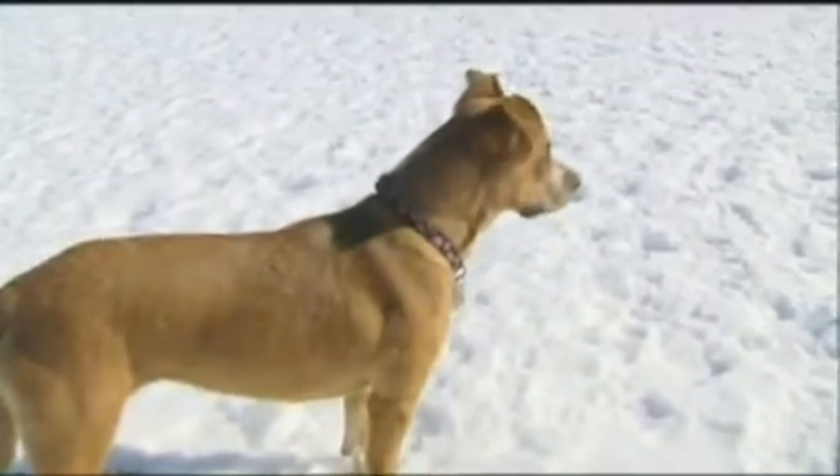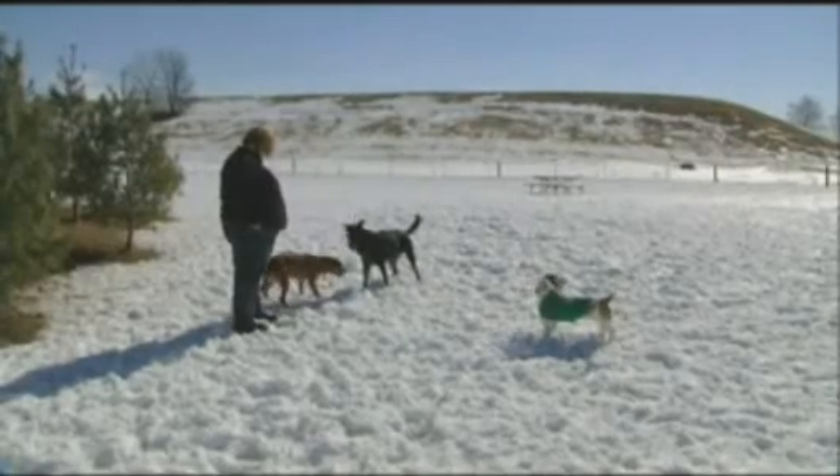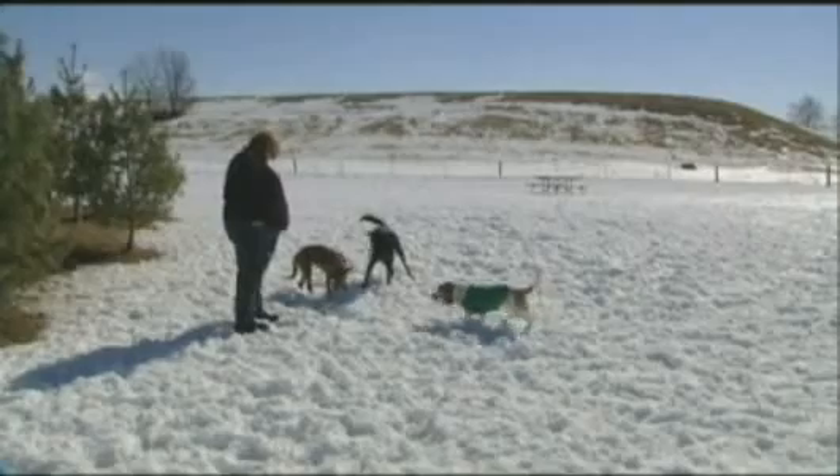Dogs don't necessarily like being patted on the head. They don't. It's right there — we pet little children on the head too, and they don't like it either. Sometimes it's useful to be anthropomorphic: if some monster gorilla 20 feet tall put his big paw over your head and then it disappeared behind your head, that would be scary, right? Dogs want to be able to smell and see your hand, so you can put it under their chin. Let them see your hand and let them smell it. Don't let the hand disappear over their head, and don't pat on top of their head — it apparently doesn't feel good to them.